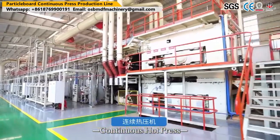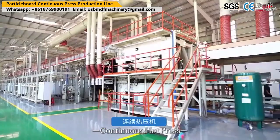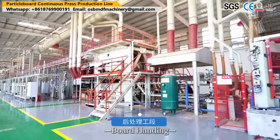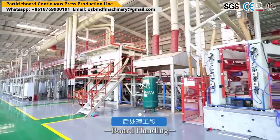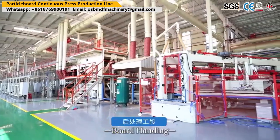The introduction of advanced veneer drying machines has significantly transformed the plywood production industry. Their ability to enhance efficiency, improve quality, and reduce energy consumption makes them an invaluable asset for plywood manufacturers.